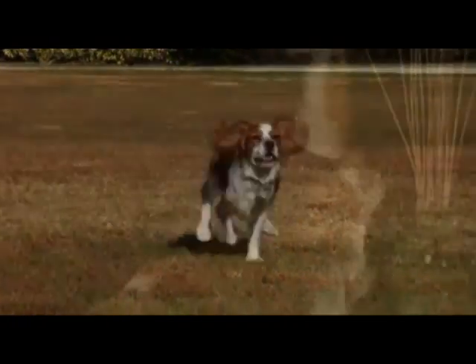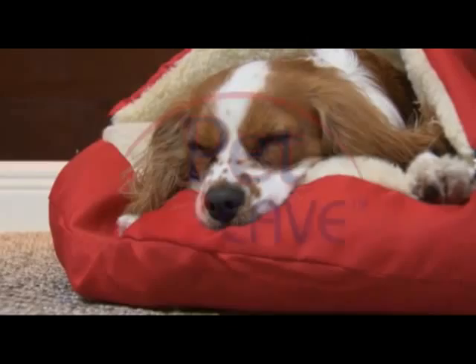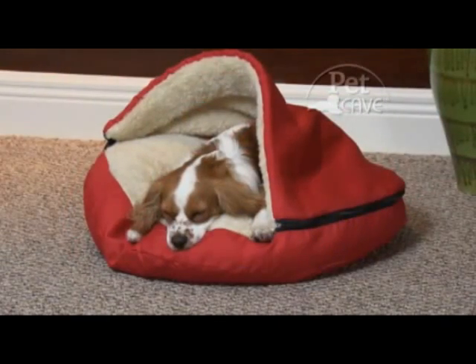Dogs love to run and play hard, and when they're done, they love a good nap. Introducing the Pet Cave, the comfiest, coziest pet bed ever.